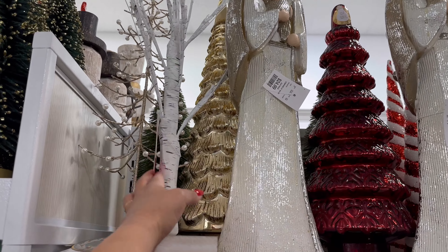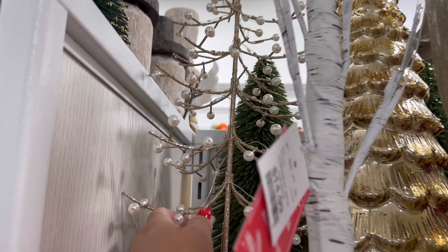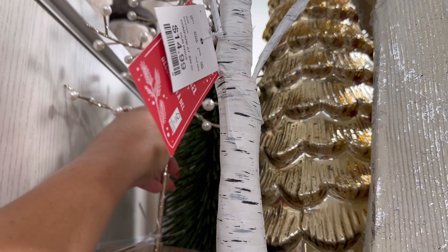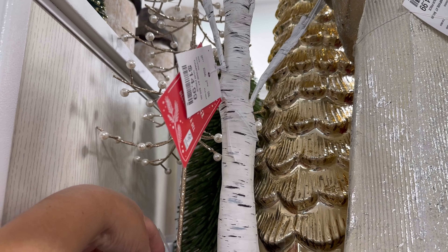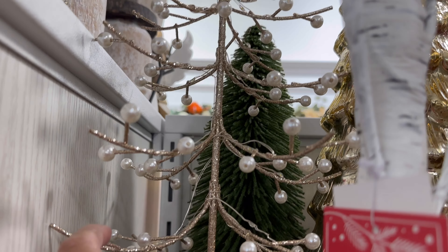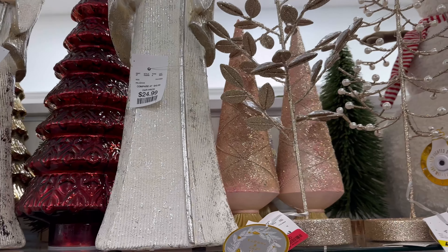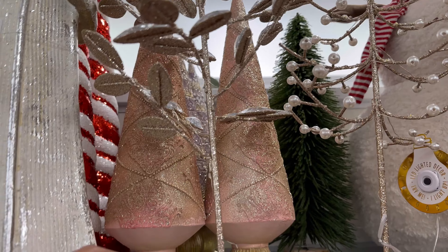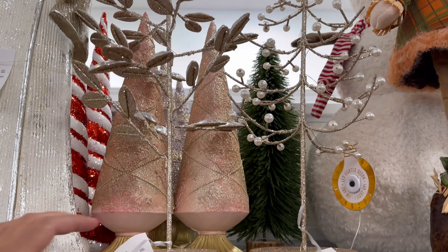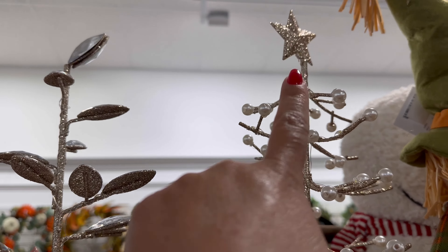They have this tree by Martha Stewart. $14.99. Oh, look at this one with the pearls. Oh, so nice. I don't see the price on this one. It's $24.99. The pearls on there. And they have these pink ones back here. Oh, this one might be broken. This one's $28 — a dollar off?